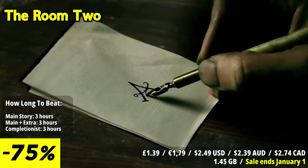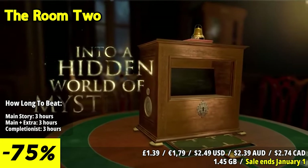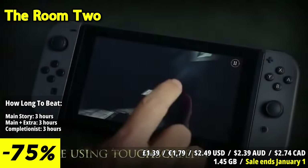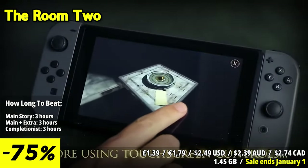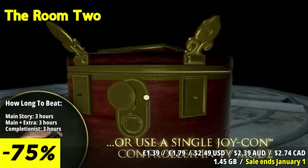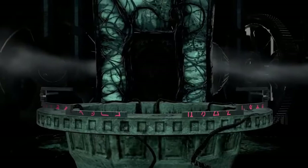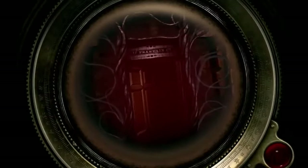The Room 2 is the highly anticipated sequel to the critically acclaimed puzzle adventure game, The Room. Just like its predecessor, The Room 2 plunges players into a world of intricate puzzles, cryptic objects, and mysteries. The game builds upon the core concepts of the original while introducing new challenges and an expanded narrative. In The Room 2, you find yourself inside a series of rooms, each containing a unique and enigmatic contraption that you must explore and manipulate to uncover its secrets. Your journey takes you through various locations and scenarios, each more complex and mystifying than the last.